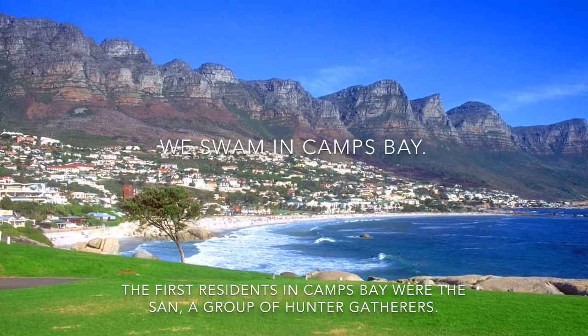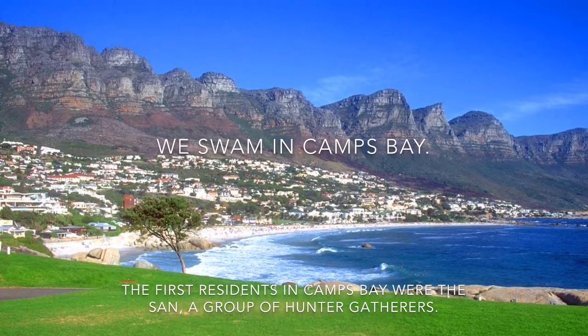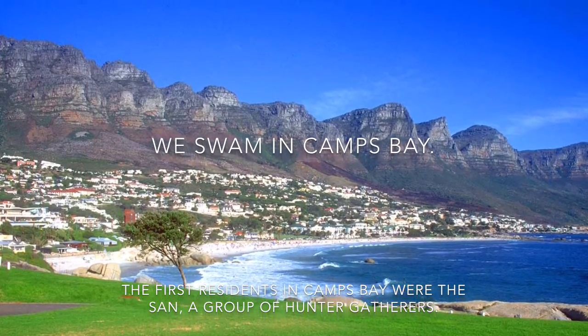We swam in Camps Bay. The first residents in Camps Bay were the San, a group of hunter-gatherers.